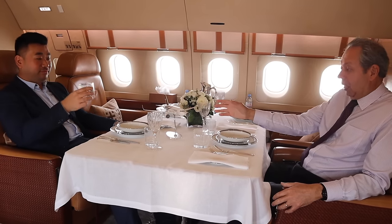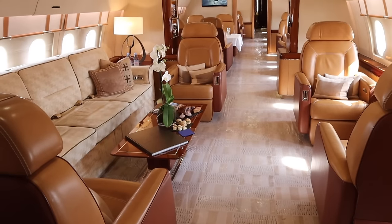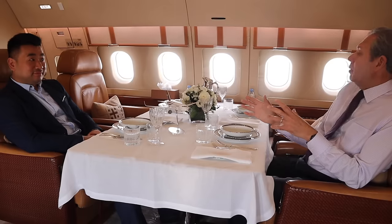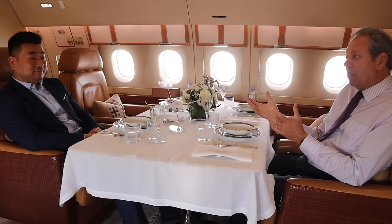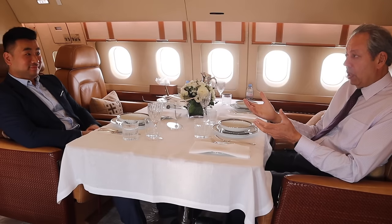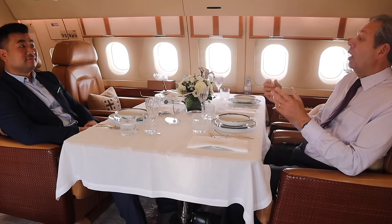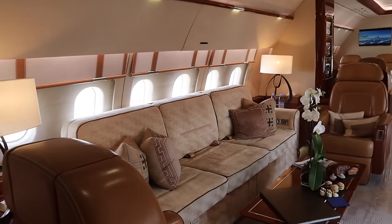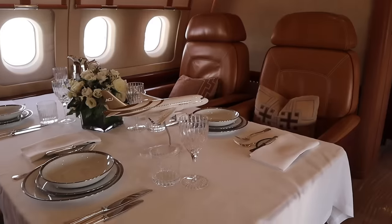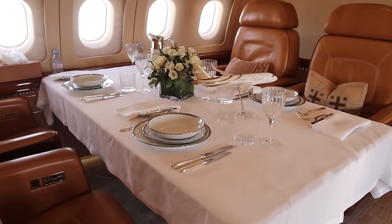The great thing about this cabin is it doesn't have to cost you more than a traditional business jet. A corporate jet burns a little bit more fuel and costs a little more in landing and navigation charges, but because of the airliner heritage, Airbus can offer lower maintenance costs and lower training costs. So overall, you can have this great comfort for about the same operating cost as a traditional business jet.